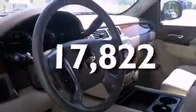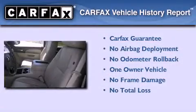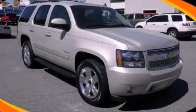This vehicle has fewer than 18,000 miles on the odometer. This Chevrolet has had only one owner and it qualifies for the Carfax buyback guarantee. Stop by today and test drive this vehicle for yourself.